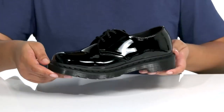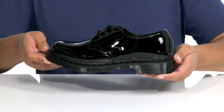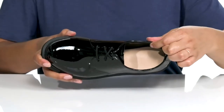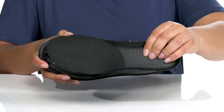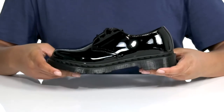I would pair these with some blue jeans and your favorite button-up blouse. Inside, there is a leather and textile lining with a removable footbed that is lightly padded with deep heel cups, giving you maximum comfort throughout the day. The midsole has a very sturdy build.